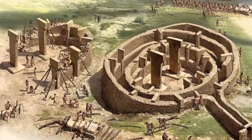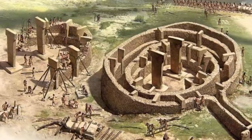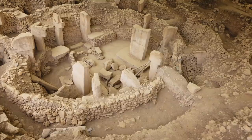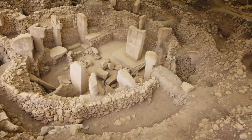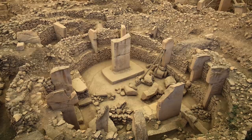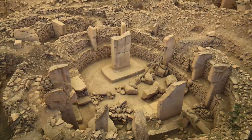The site was purposefully buried sometime around 10,000 years ago and didn't see the light of day until 1995. We have all seen pictures of the circular enclosures and the T-shaped pillars, and we have all heard theories, hypotheses and ideas concerning the form and function of the pillars and enclosures.